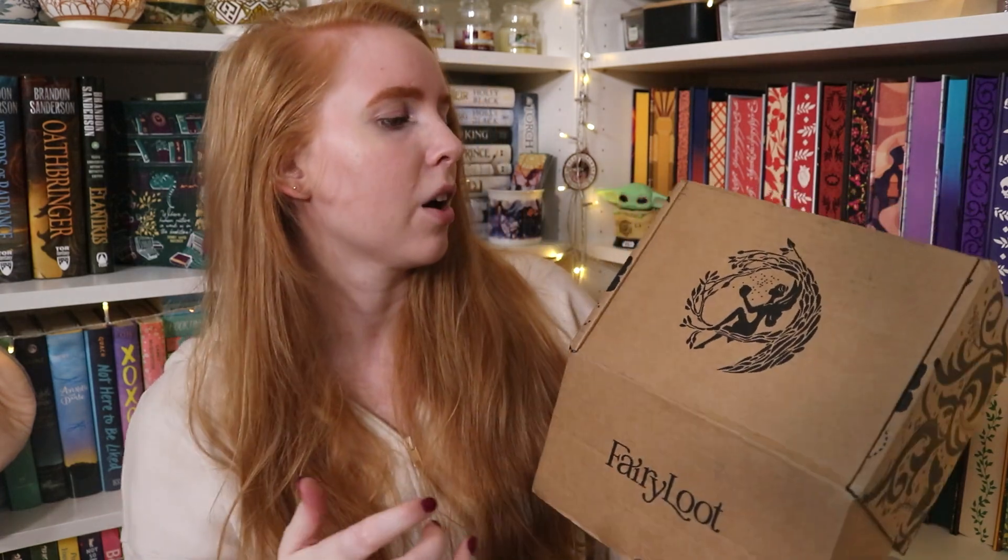If you want to check out Fairyloot, I will make sure to leave a link to both their website and also one to Instagram in the description box. I'm not affiliated with them. I just love how they customize their books. But enough said, let's dig into this box, shall we? I kind of miss the black boxes, not gonna lie. I think the brown doesn't have the same feel to it.